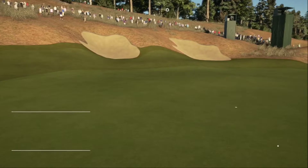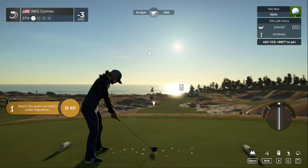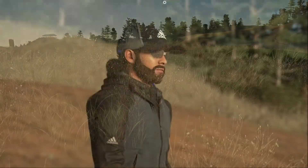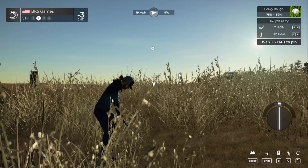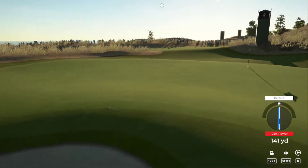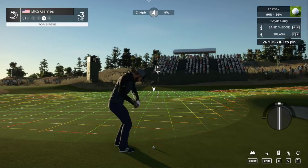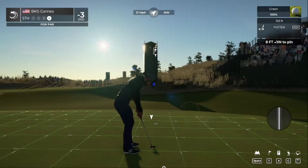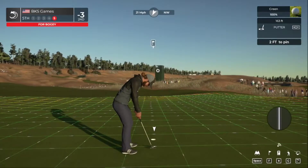Rightfully slow, I don't know what happened there. There we go, is that going to go? Go, go, go gadget — nope. Unfortunate bounce there, we're dropping a shot. Two under par.